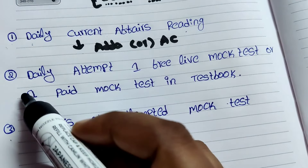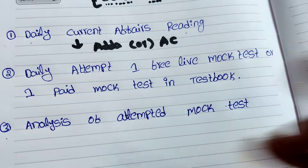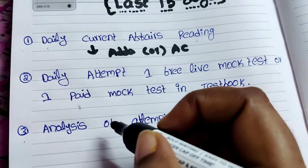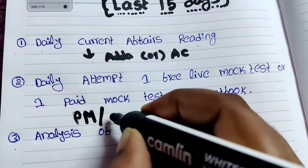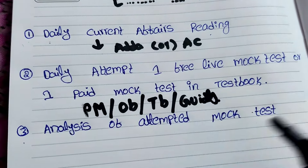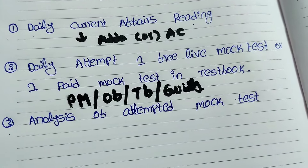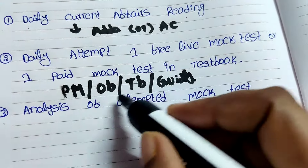Some candidates are asking which platforms or sources are better for the upcoming examination, especially for banking. I suggested PracticeMock, Oliveboard, Testbook, or Guidely. Many are asking about PracticeMock, Oliveboard, or Testbook. At present I purchased only Testbook; after the IBPS PO notification I will try to buy PracticeMock also. For RRB PO preliminary examination I followed only Testbook, but I also attempt free live mock tests on PracticeMock, Oliveboard, Testbook, and Guidely.